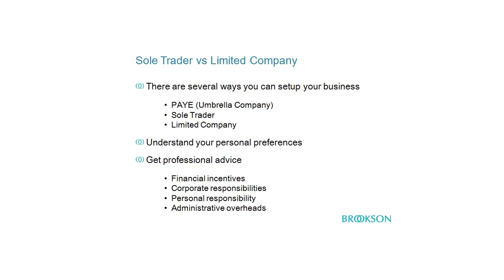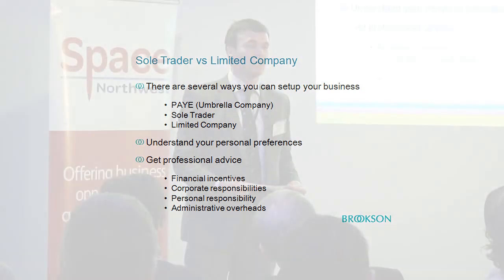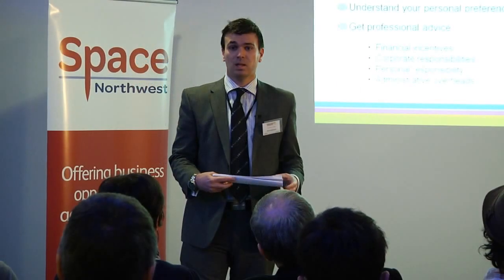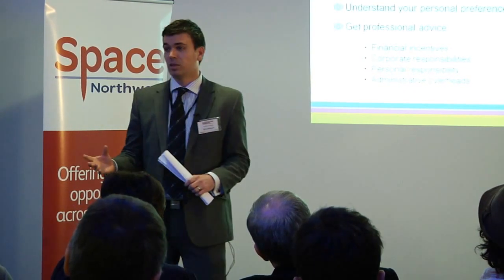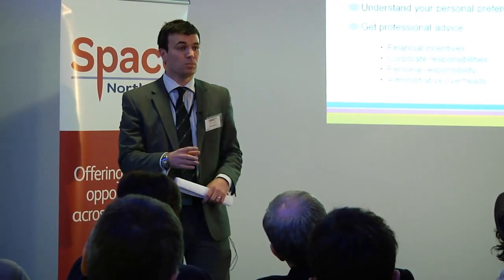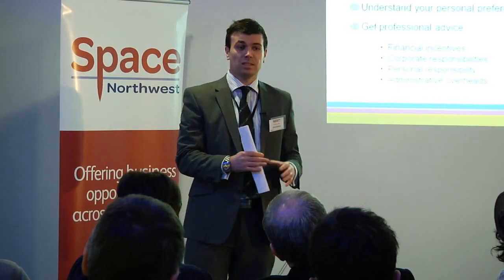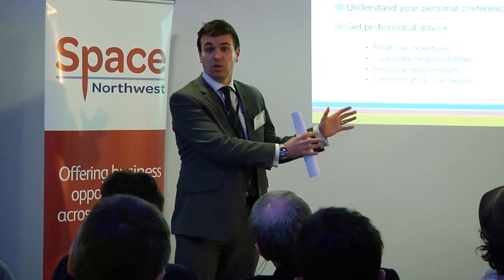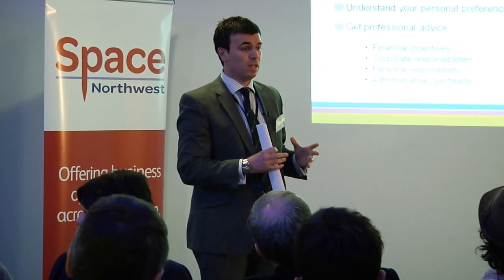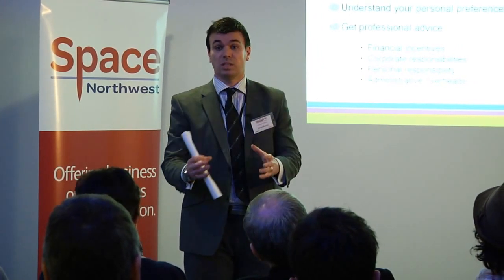The first option I want to talk about is working through an umbrella company on a PAYE basis. When you join an umbrella company, you become an employee of that company. Any work you complete as a freelancer, the umbrella company will invoice on your behalf, those funds are paid directly to the umbrella company, they take off the associated tax and national insurance, and the rest of those funds are paid to you as a salary.